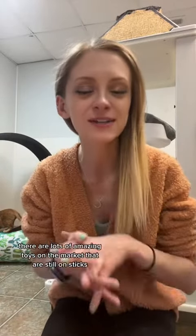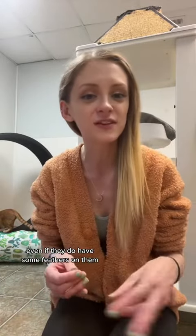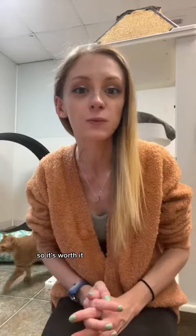As for stick toys, there are lots of amazing toys on the market that are still on sticks that don't contain feathers. Even if they do have some feathers on them, you can just cut them off and still use the stick toy. Your pet won't know what they're missing, and you're potentially saving their life — so it's worth it.